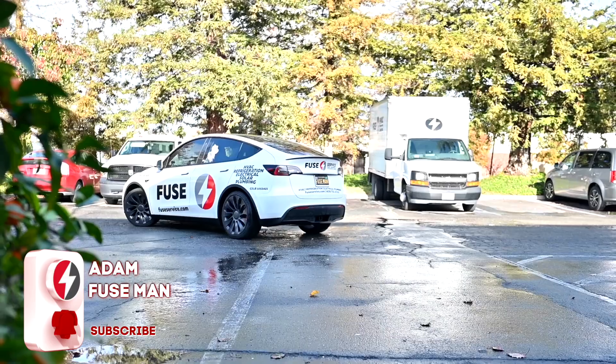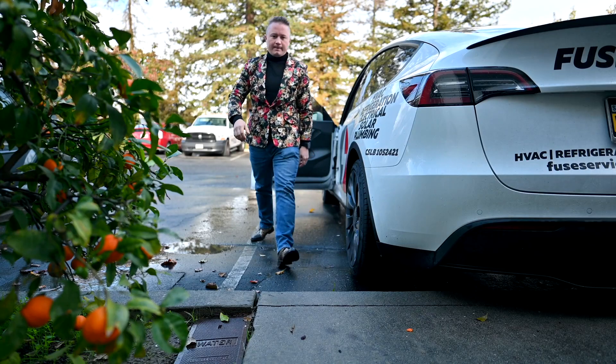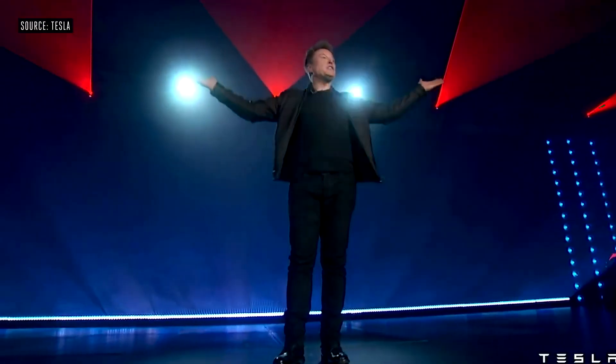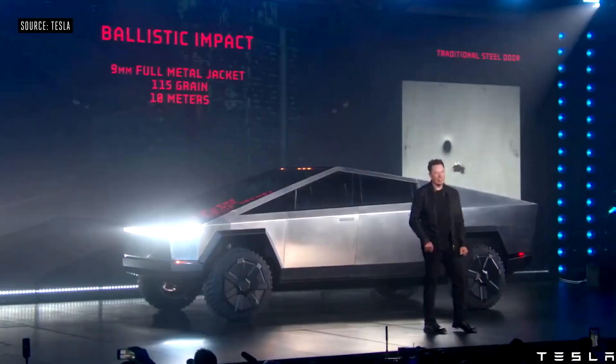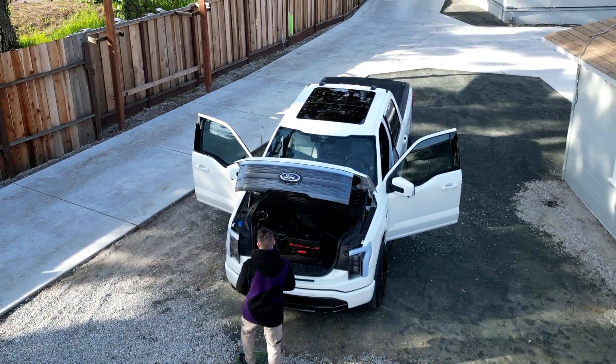Hello everyone, my name is Adam and this is YouTube channel Adam Fuseman. I have a Tesla and I'm a big Tesla lover, but because Tesla postponed the production of the Tesla Cybertruck this year, I decided to buy a non-Tesla vehicle. Right now I am in a Ford F-150 Lightning, which is the electric version of the Ford F-150.